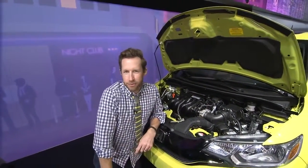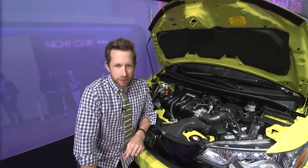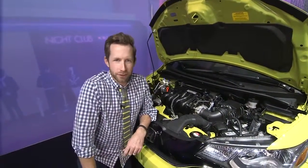Hi, it's just me, Bradley Hasemeyer, here at the Detroit Auto Show taking a selfie with the 2015 Honda Fit's 1.5-liter 4-cylinder engine. It's super fuel efficient and it's got some oomph as well.